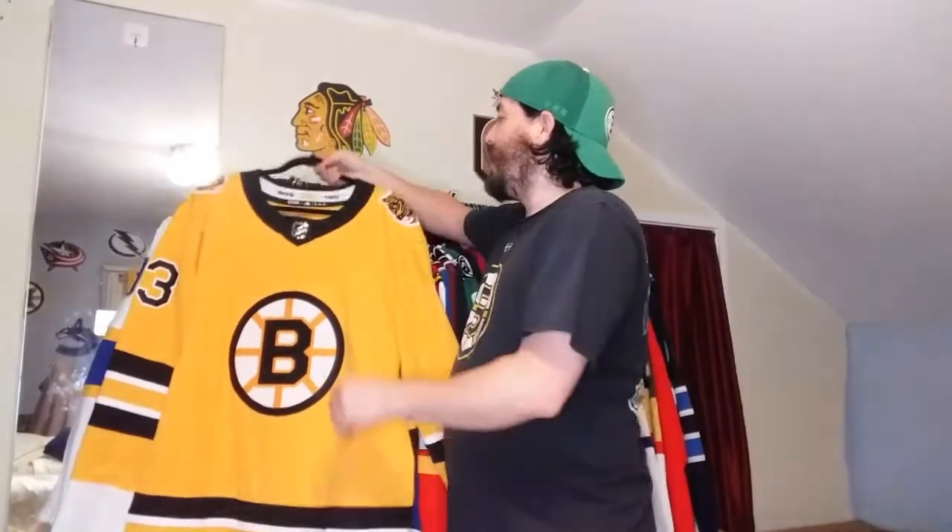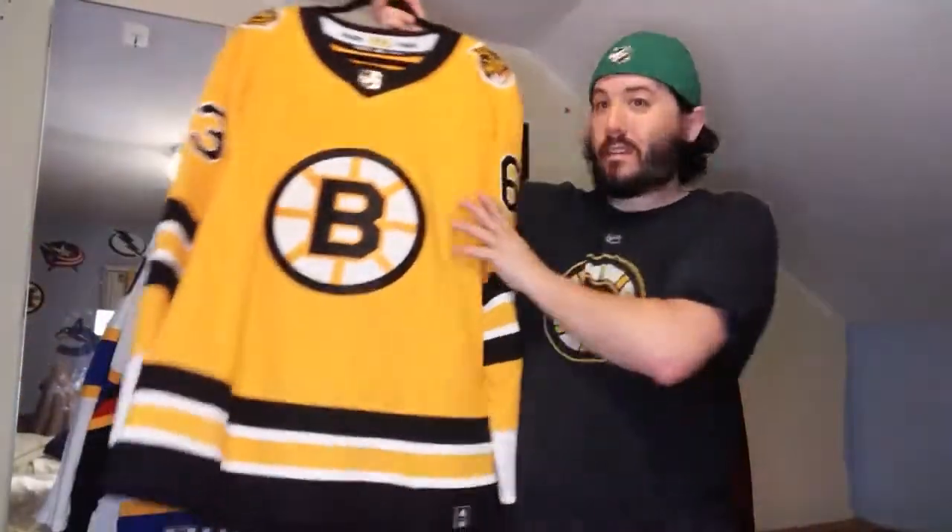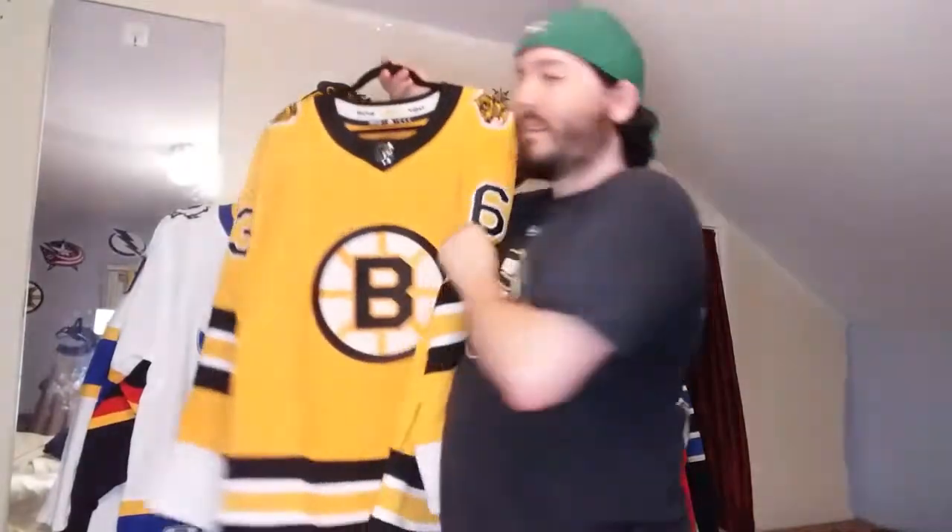I might go through and do rankings. I know everybody has done their rankings months ago when this first came out - I haven't done it yet. I may throw together a reverse retro ranking of all 31 if you want me to do that, so let me know. Next up, my favorite team as you can clearly see by my hat - the Boston Bruins.